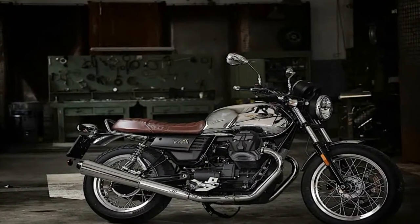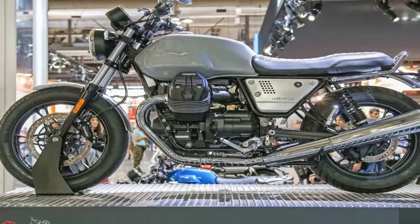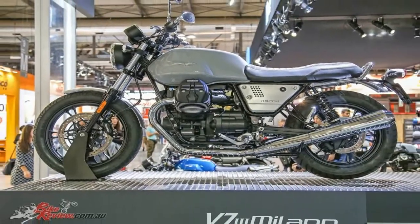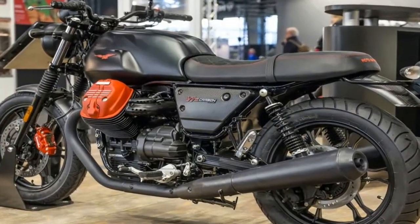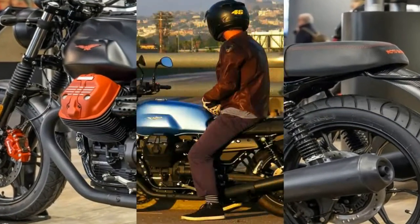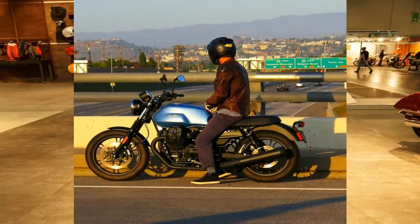V7-3 Carven has a completely matte black look, a shade that enhances the parts in red — the color chosen for the Brembo front disc brake caliper, the logos on the side fairings, and the eagle on the fuel tank. The made-in-Mandello mechanics also stand out thanks to the satin-finished red cylinder head covers.